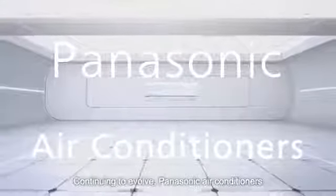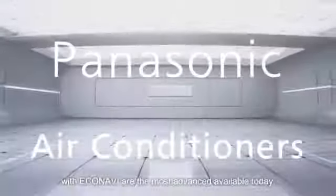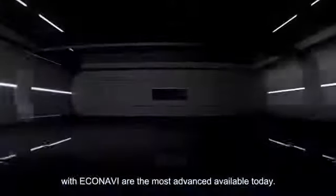Continuing to evolve, Panasonic air conditioners with Eco-navi are the most advanced available today.